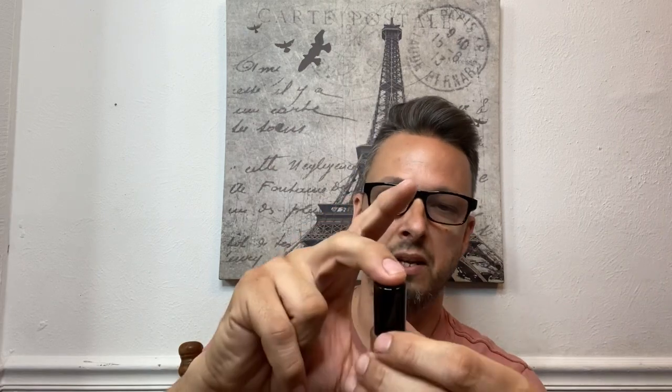I got this from Scent Split, where you can get decants of all the most expensive, most luxurious niche-quality fragrances — that's where I buy a lot of them to test out before committing. I haven't really had a good testing of this yet, so I wanted to smell it for you guys on camera and give you my first impressions. I'm not going to give you any note breakdown or tell you about performance or longevity because I'd be lying to you. This is just my first impression of Andy Tower.